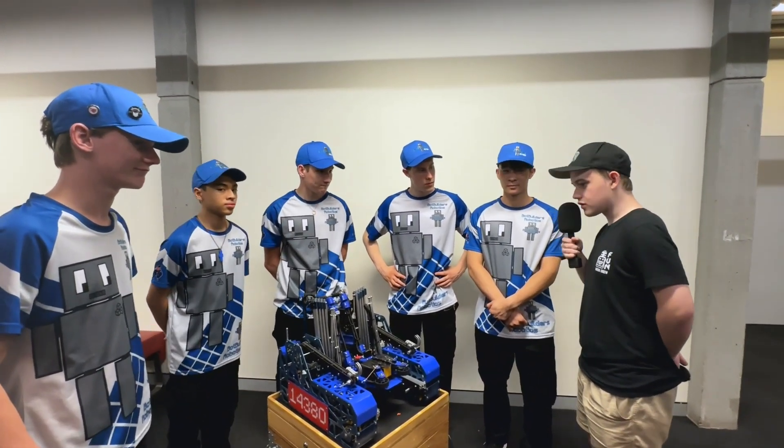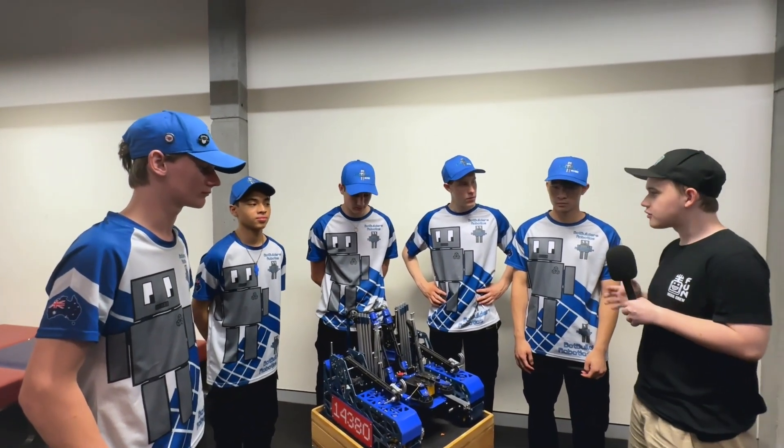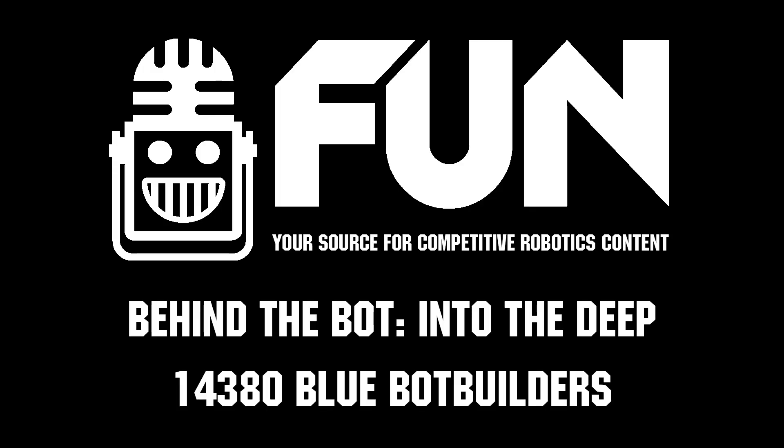Thank you so much for explaining this awesome robot. Congratulations again on winning at the Nationals — such an awesome, beautiful blue robot. This has been Team 14380, the Blue Bot Builders.